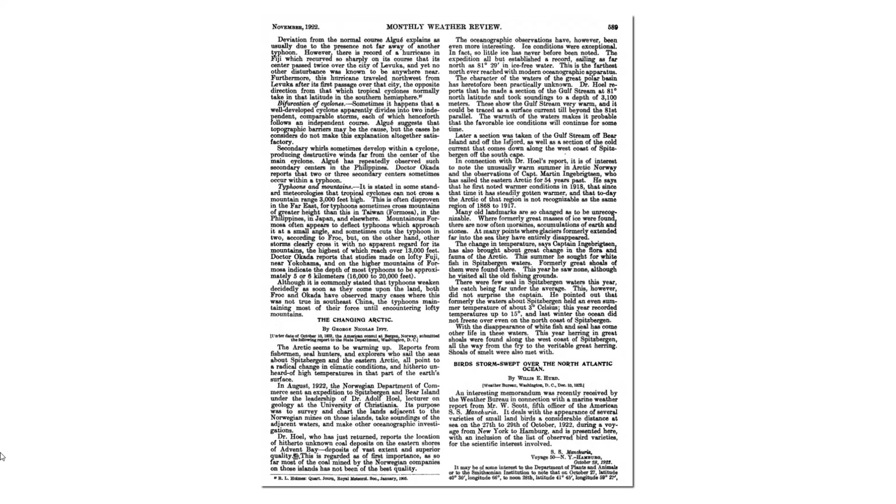Many old landmarks are so changed as to be unrecognizable. Where formerly great masses of ice were found, there are now often moraines — accumulations of earth and stones. At many points where glaciers formerly extended far into the sea, they have entirely disappeared. Formerly, the waters about Spitsbergen held an even summer temperature of about 3 degrees Celsius; that year recorded temperatures up to 15 degrees. And last winter, the ocean did not freeze over even on the north coast of Spitsbergen. That description is very different from today — this year, a boat full of global warming tourists got stuck in the ice around Spitsbergen.